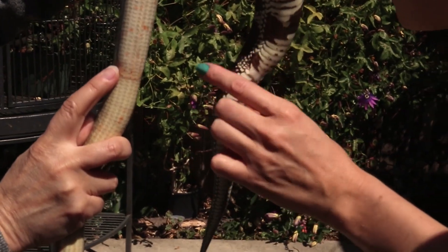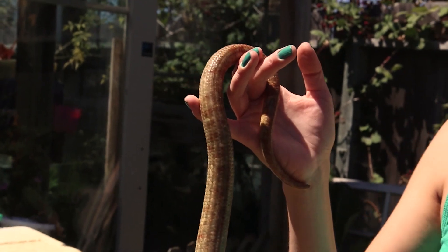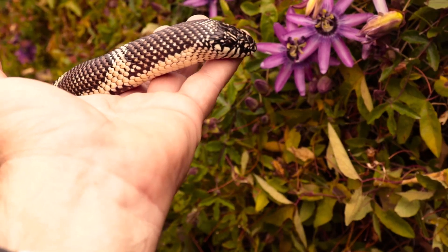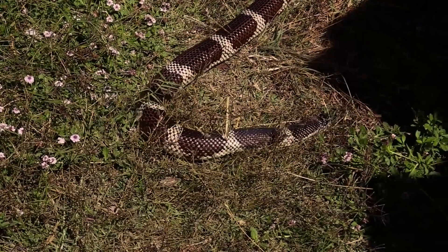The legless lizard has a much longer tail than a snake and can drop it if frightened. A snake's tail is very small and cannot come off. A legless lizard has eyelids — a snake does not. A legless lizard has external ear openings — a snake does not.